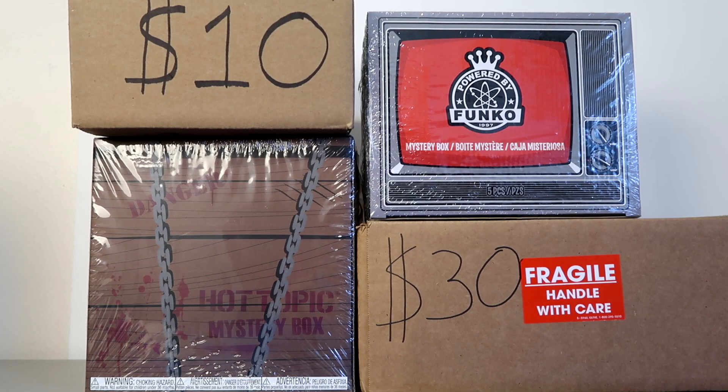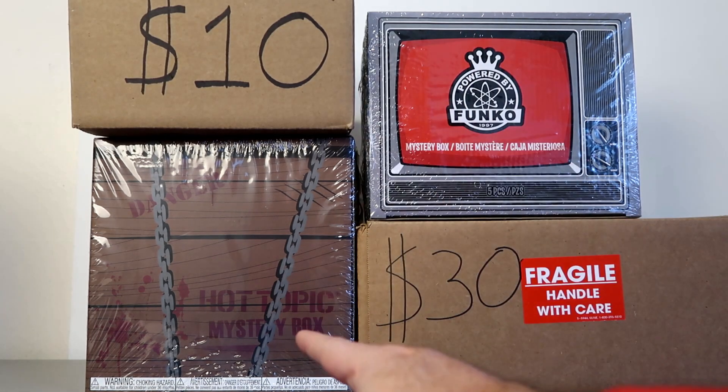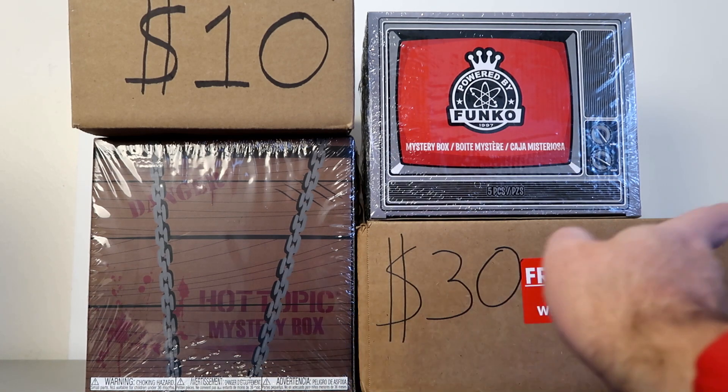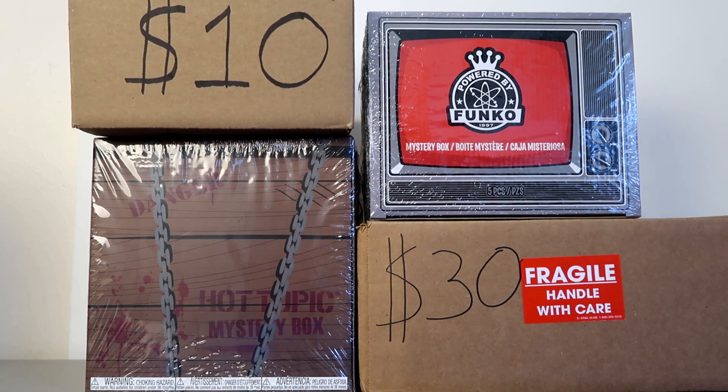Hello everybody, it's Smittle and I'm back with my December Funko Pop mystery break. Today I got four boxes to break: two from Pop Topia — a $10 box and a $30 box — and then from Hot Topic I picked up a horror mystery box, and a Black Friday Funko Pop from GameStop. So let's go ahead and start with the $10 box.